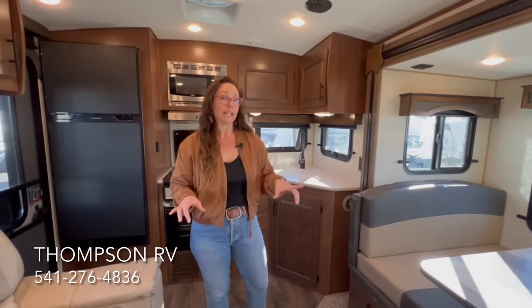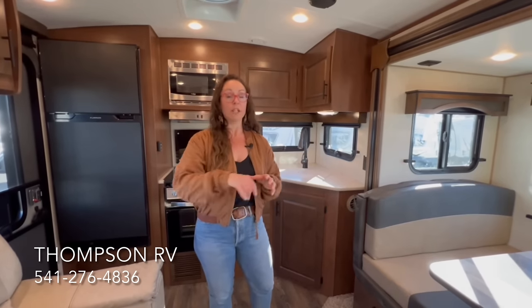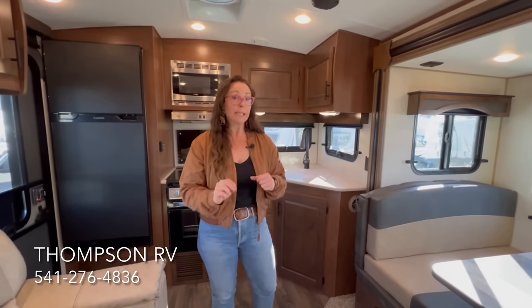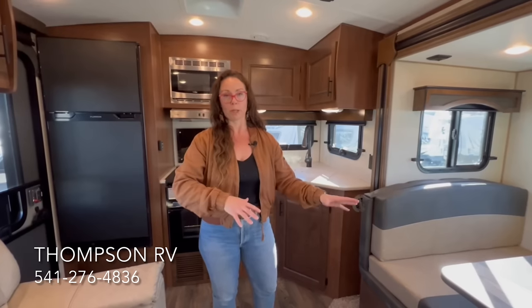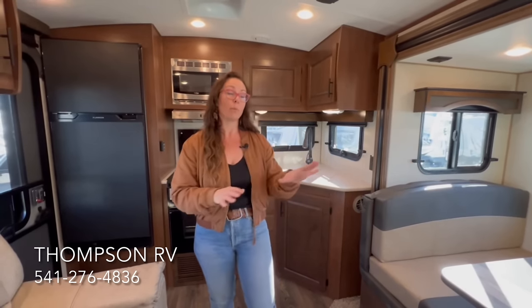This particular model is a titanium series, which at Thompson RV we do almost all titaniums. If you're new to our channel and you're not sure on what a titanium is versus a mountain — you've got the mountain series and then the upgraded titanium. I have a full video showing all of the upgrades you get on a titanium series over a mountain, and I will name a few as we go through this video.